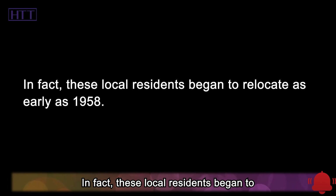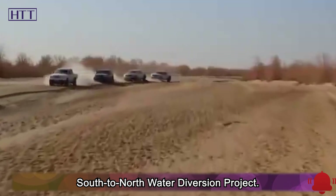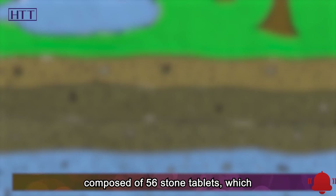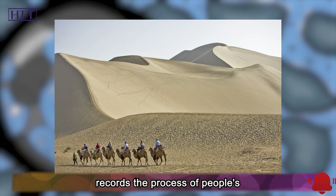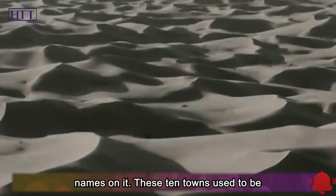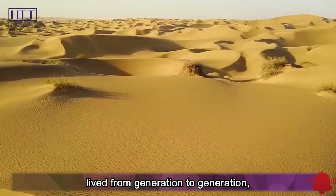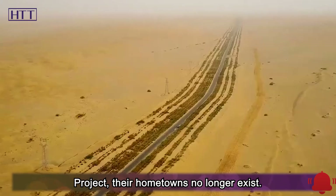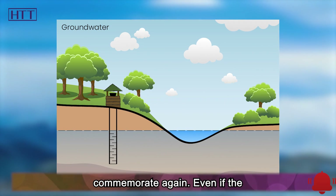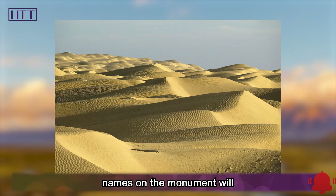In fact, these local residents began to relocate as early as 1958. This year is also known as the first year of the south-to-north water diversion project. In a village in Hunan, there is a monument composed of 56 stone tablets, which records the process of people's migration at that time. There are about 165,400 local residents' names on it. These 10 towns used to be their hometowns where their ancestors lived from generation to generation, but because of the water diversion project, their hometowns no longer exist. The existence of historical monuments is to allow these people to have a place to commemorate. Even if the ancestral land has sunk to the river, the names on the monument will always be remembered.